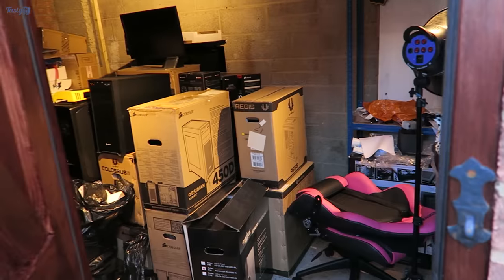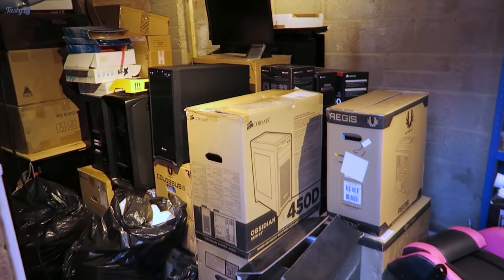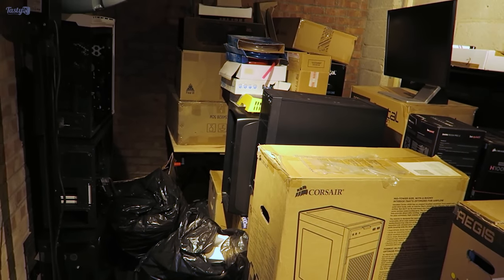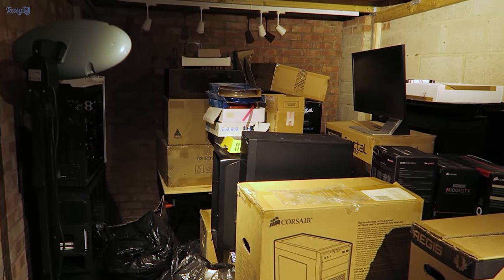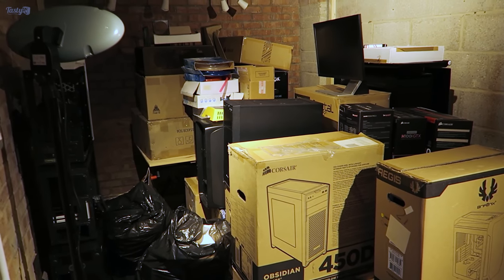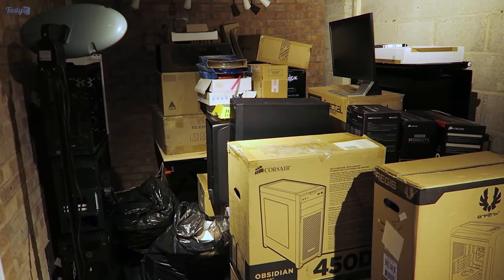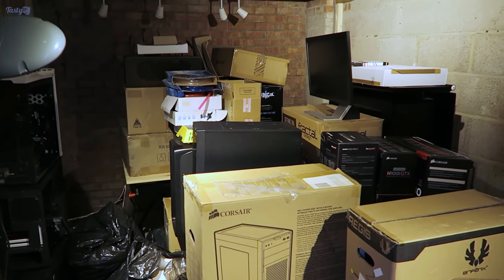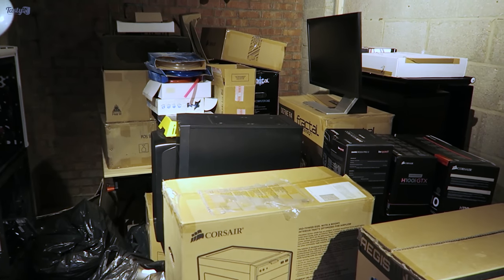Hey everyone! So I'm having a massive clear-out to make space for the future, and therefore the garage that I normally film in has been filled with a mountain of stuff that I've decided to part ways with. It's mostly the cases so far, but today I'm onto motherboards. I honestly have no idea what motherboards I still have, what CPUs I have, or what still works. So I'm just going to dive in and see what I come across.